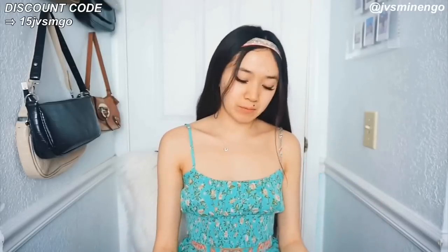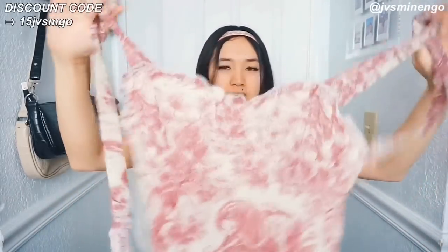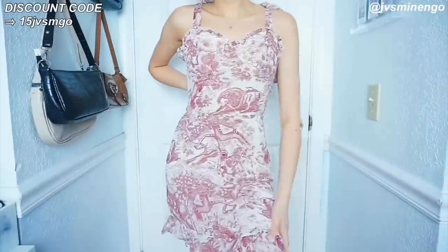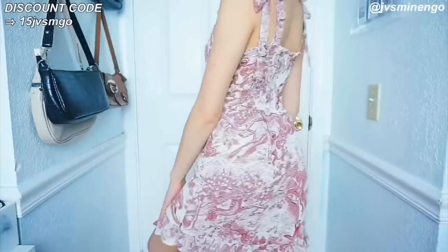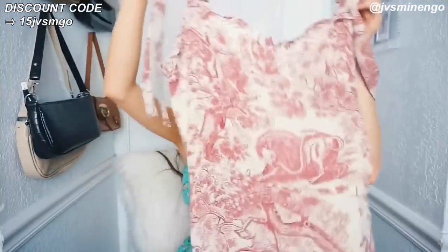Next we have another dress — also an extra small but looks really big. I feel like Shein runs kind of big, or I'm just a small person because their extra smalls are always too big on me. This is a really nice dress with kind of nature detailing — not only floral, it has animals, trees and stuff. The straps are tie-up style. These dresses are really easy to wear and comfortable for the summer.